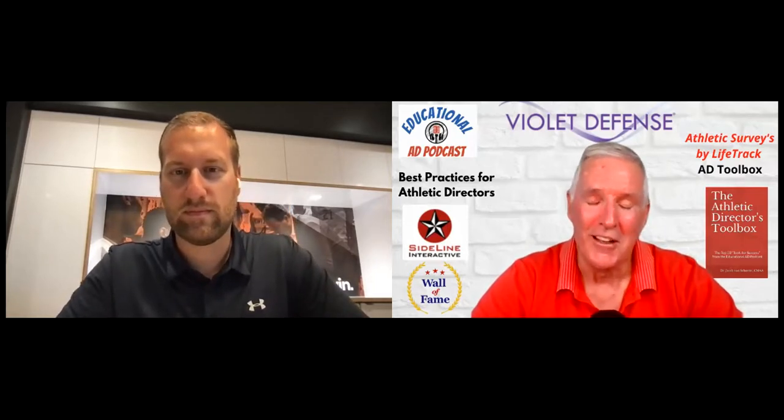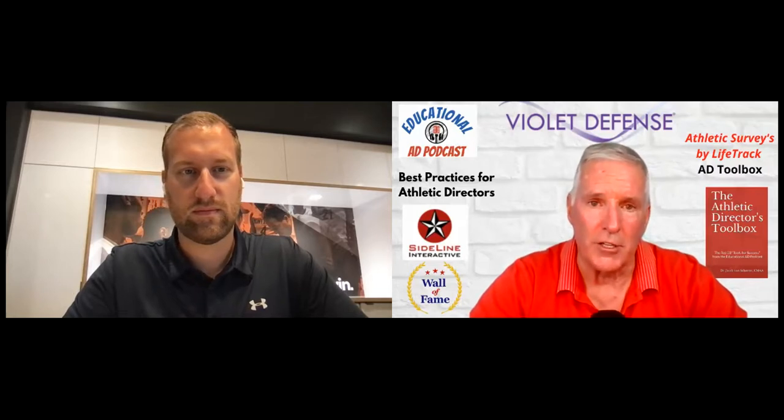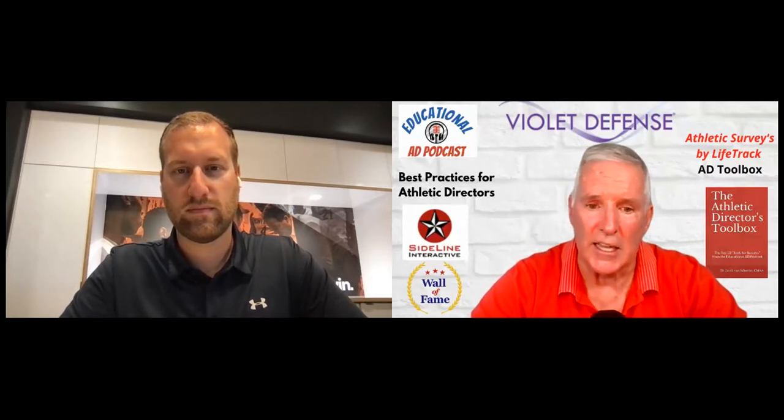As I mentioned during our pre-podcast discussion, I actually got to use Huddle as a head football coach for a few years before I took off my coach's hat and became a full-time AD. Very cool product — some really neat things. We're going to hear more about the new things that Huddle is doing, but let's take a quick break and hear from one of our podcast sponsors, Sideline Interactive.